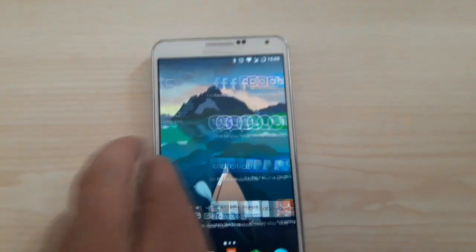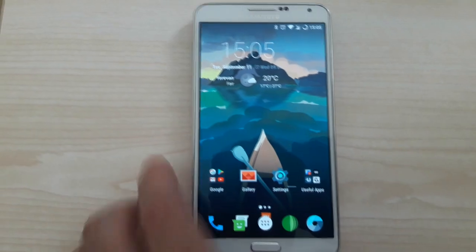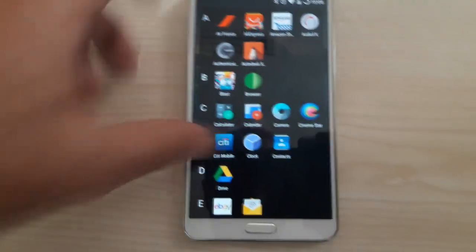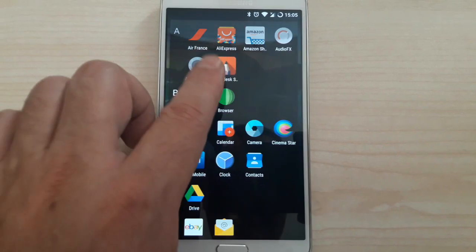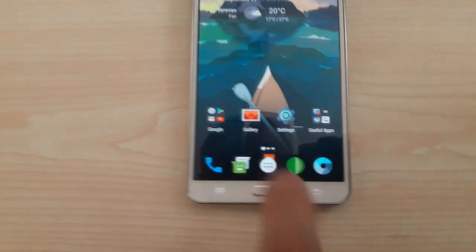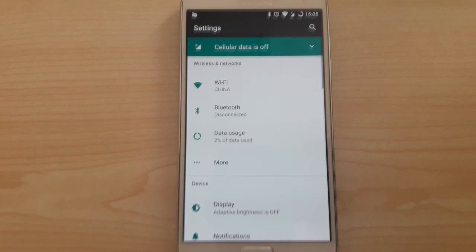We have this type of screen — no TouchWiz here. This is the Trebuchet launcher mode, which comes with Lineage OS. The hardware buttons are working.